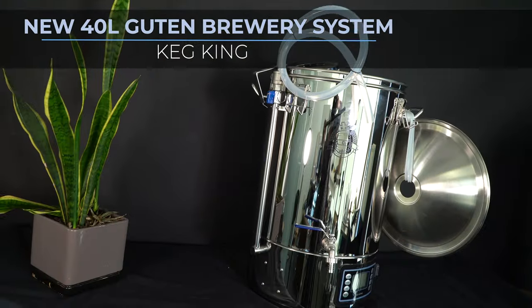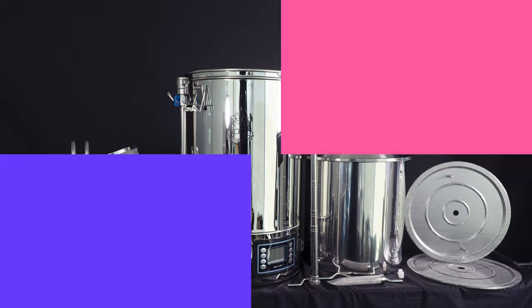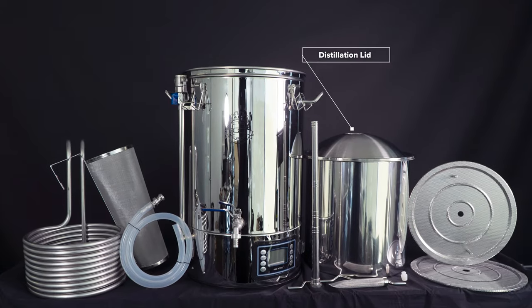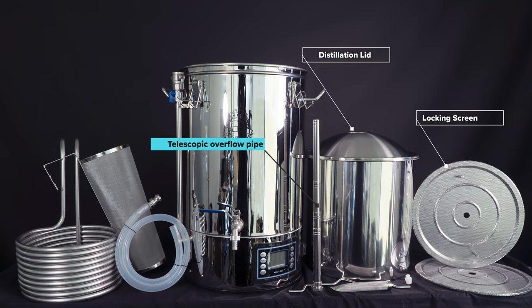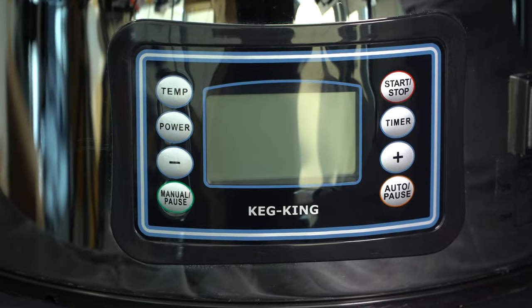The new Keg King Gouten 40 liter brewery systems are more powerful and more controllable than ever before. With the option now of a distillation lid and the inclusion of locking screens and telescopic overflow pipes, these systems will help you produce fantastic wort every time.